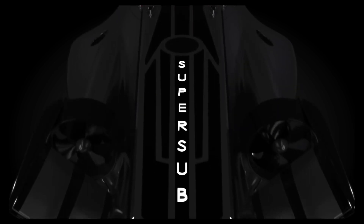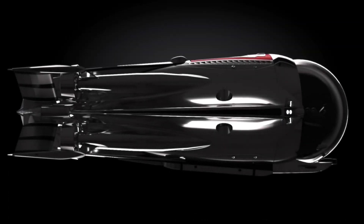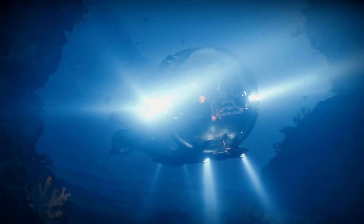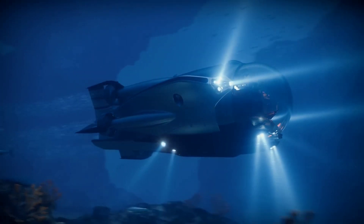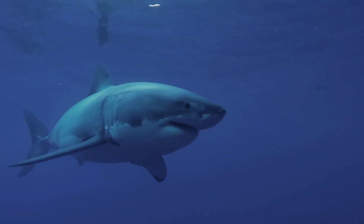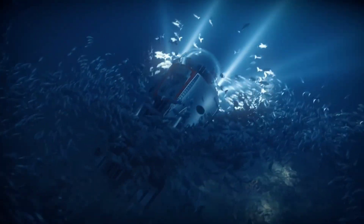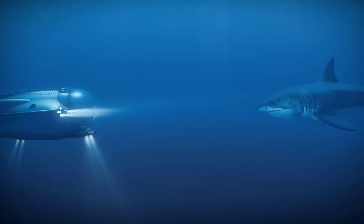But the Super Sub isn't just about speed — it's about the experience. With the capability for steep climbs and dives at 30-degree angles, adventurers are treated to a panoramic 360-degree view of the mesmerizing aquatic landscape. Priced at approximately $5.5 million USD, the Super Sub is the epitome of luxury exploration, inviting enthusiasts to embark on a journey into the depths in unparalleled style and comfort.